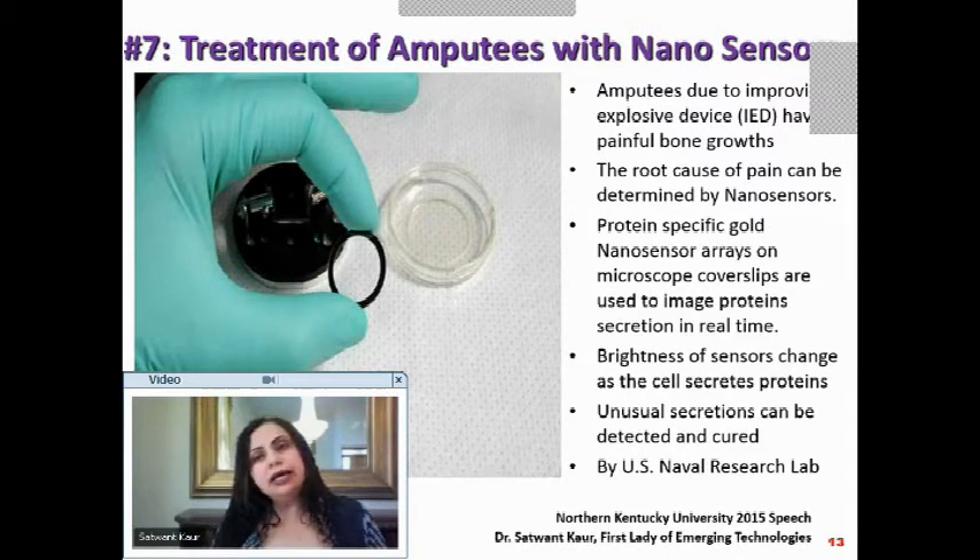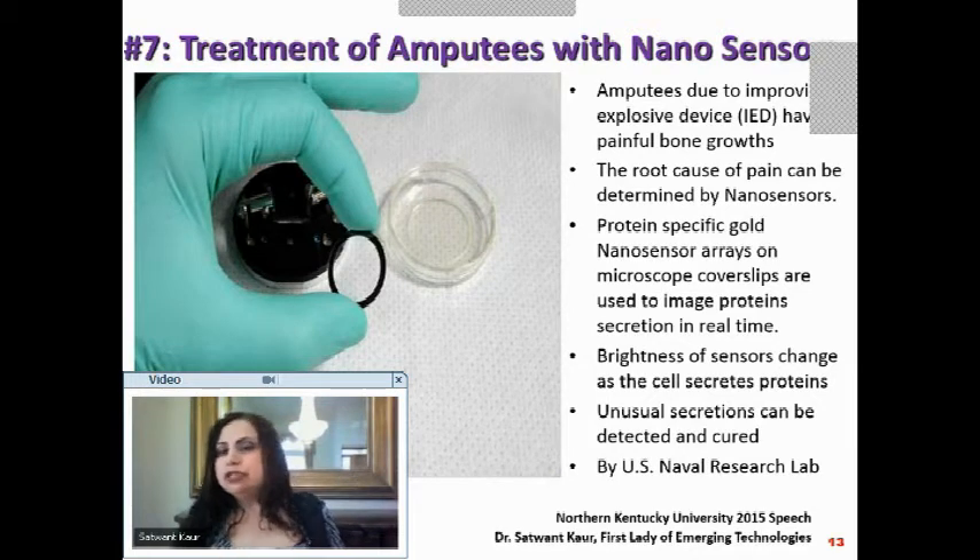Let us see how we can treat amputees with nanosensors. We are looking at a specific group who lost limbs due to IEDs (improvised explosive devices) — soldiers, Navy personnel. Amputees should not feel pain after amputation, but it was found that many are experiencing painful bone growth. Nanosensors were invented to find the root cause and why it is causing the pain.